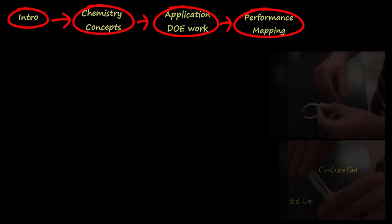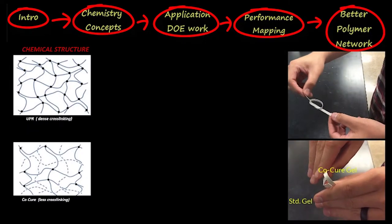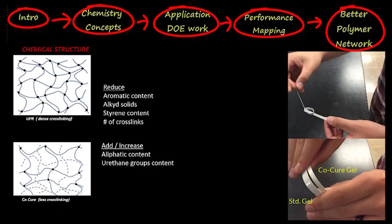Purely from a material science perspective, the polymer network formed via the Co-Cure concept makes sense, so it is quite likely to be a very decent combination.